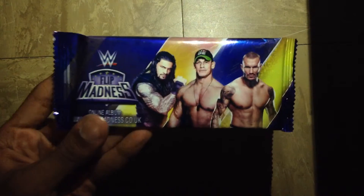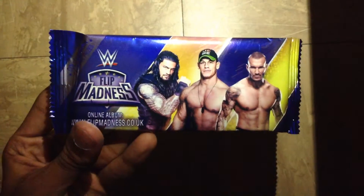But this is the only reason why I bought this magazine — it was because of this, the WWE Flip Madness pack. That's the one coming in. Let's quickly see the odds.